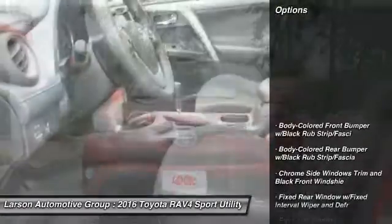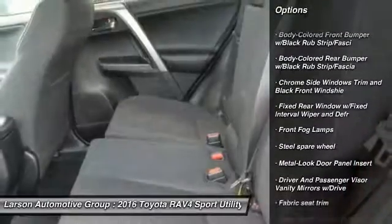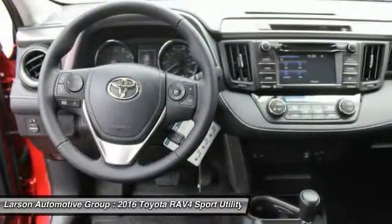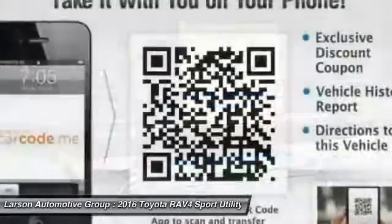Here are some of this vehicle's great options: all-wheel drive, keyless entry, leather-wrapped steering wheel, trip computer, clock, fog lights, day-night rearview mirror, outside temperature gauge, tachometer, engine immobilizer.